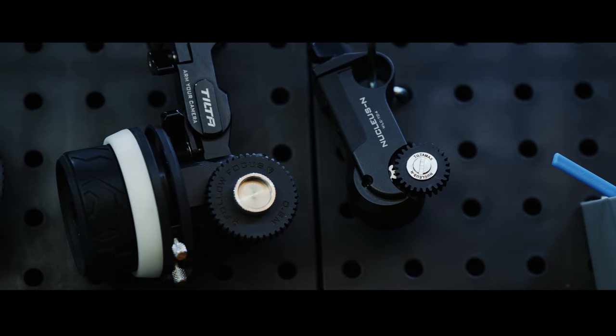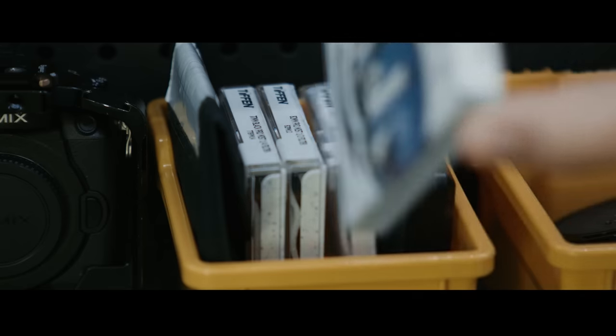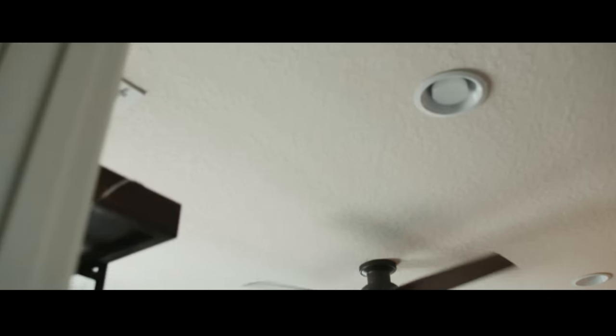I use the pegboard to store gear and items I use often that I don't want to store away in boxes — you'll find mounting plates, my Ronin-S, my matte box, as well as bins for lens caps, filters, and media storage. Instead of random gear sitting in piles on tabletops, I organize everything inside bins I picked up from HomeGoods. Quick tip: if you don't have an Ikea or Container Store nearby, check out Target, Marshalls, HomeGoods, Ross, or TJ Maxx — all have very affordable and good-looking organizational products.